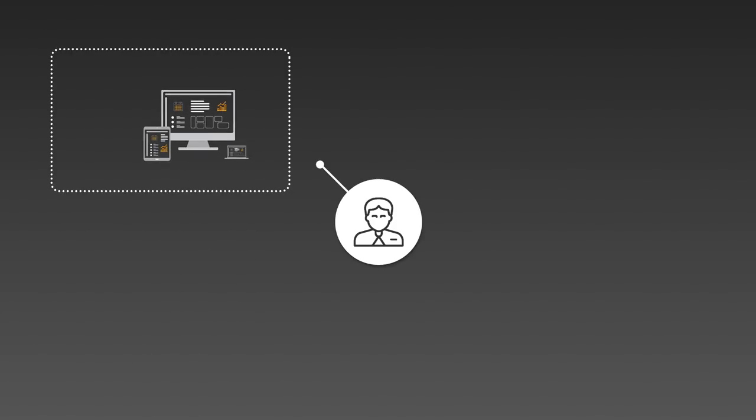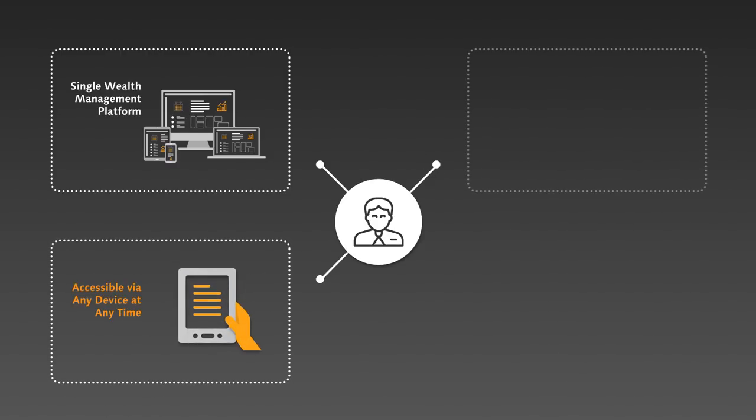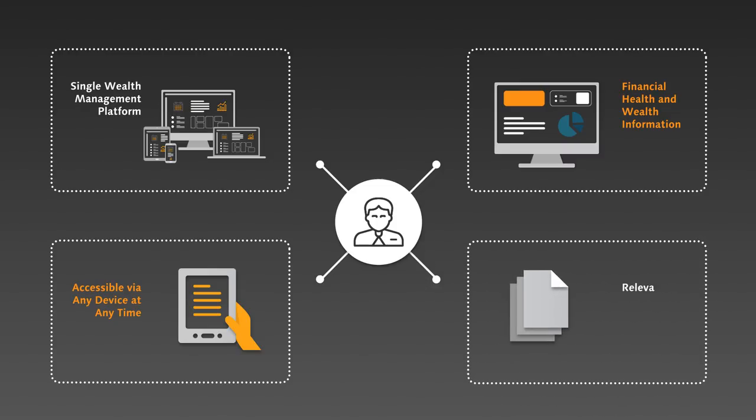With CriLogix Invest, customers will, for the first time, be able to engage with their entire financial universe on a single wealth management platform. Accessible via any device at any time, clients will be presented with not only their financial health and wealth information, but also relevant and personal updates of the latest market information, news, and analysis.